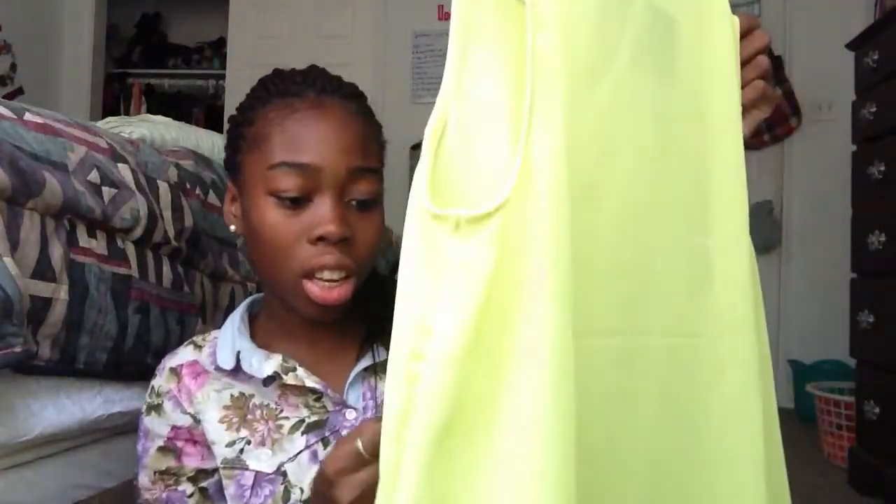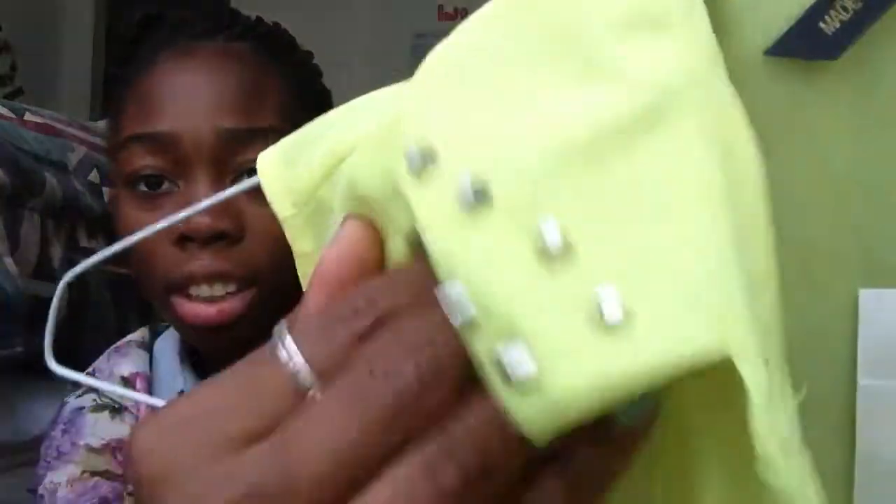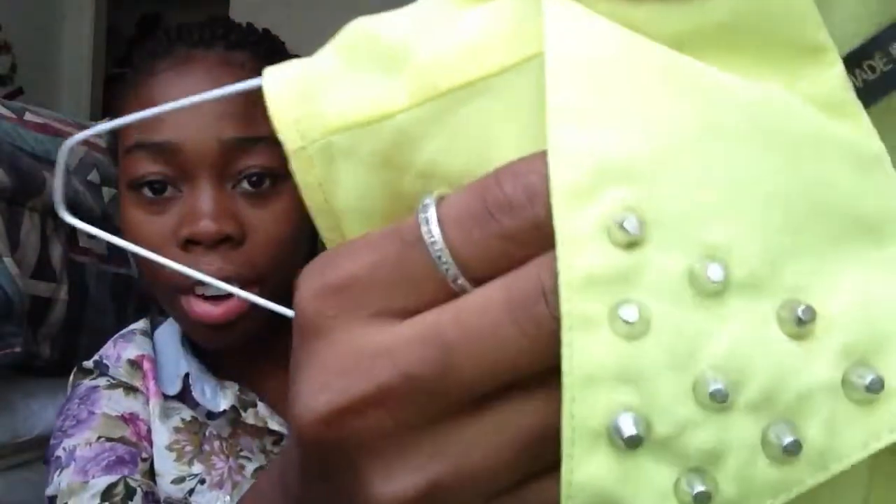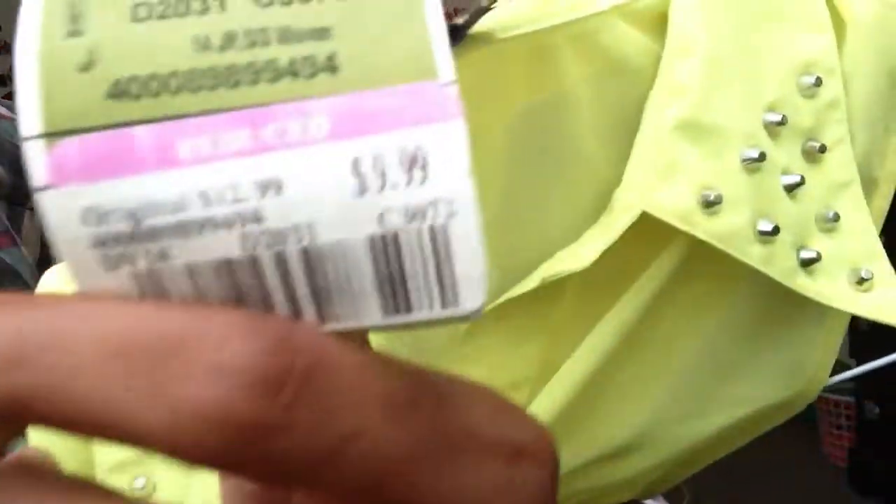And then I have this shirt from Ross. It's a neon high-low shirt, and it just has blunt studs on the collar — they don't hurt at all. I really like it. It's a button-up, and it was reduced to $10.